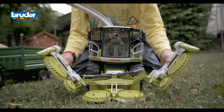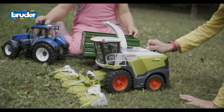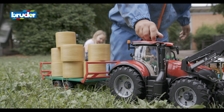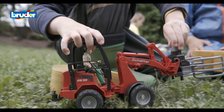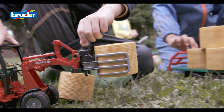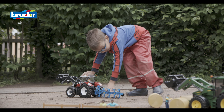Quality that comes from ongoing product development at a consistently high level. Its extensive selection of vehicles, different brands and matching accessories all combine to create a world of play that is every bit as exciting as the real world of grown-ups.